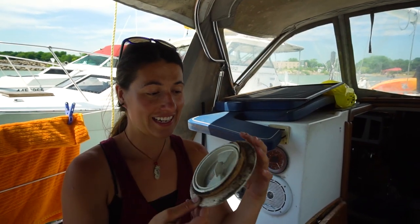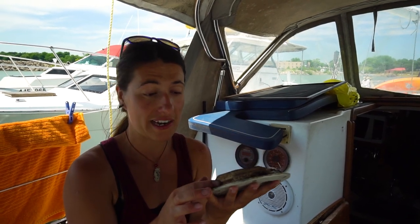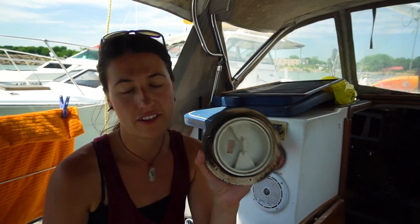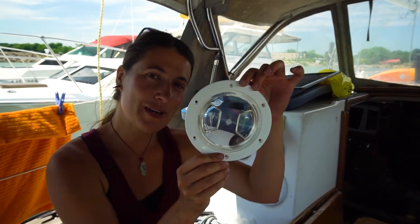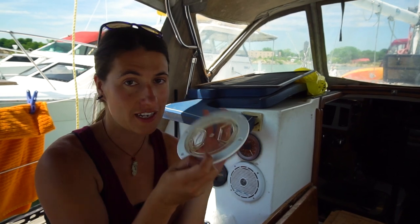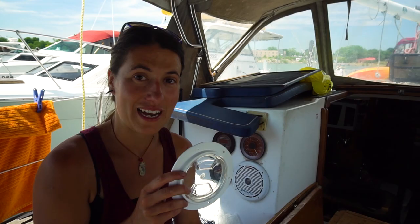I got the cap out and this is what it looks like. It actually pretty much just popped right off because the sealant — the caulking — is in bad condition. We're going to be putting a brand new one that we can actually see through, so it's going to add some light where the rudder is, which is pretty awesome.